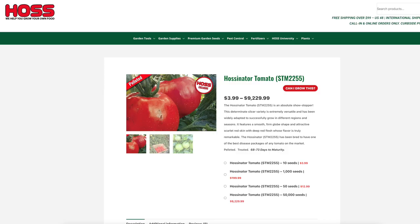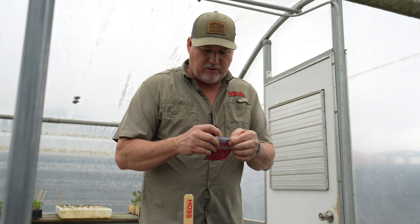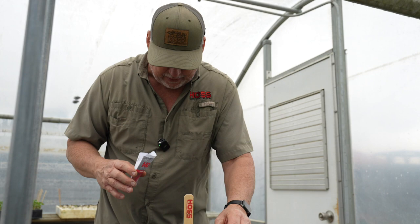Number two is going to be the Halstonator. For you folks that just want to grow a good sandwich slicing tomato and you want to be successful at it, this is it right here. We brought it out last year. It is a disease resistant, determinate type tomato that you're going to be successful with. It has very high disease resistance, has a lot of vigor, has a lot of foliage on the plant, so it helps prevent sun scald.